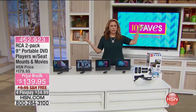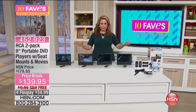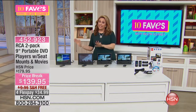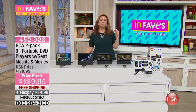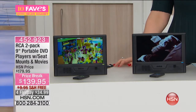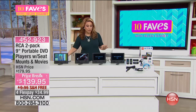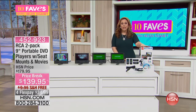I'm your host Helen Keeney. We've got this product and one more, but listen — if you haven't finished your list and there are a couple people on it, how about getting a buy one get one? This is from RCA, a company synonymous with quality in the music and audio business. We have a two-pack of nine-inch portable DVD players with seats, mounts, and movies. You're getting a lot of stuff here — not one but two DVDs.